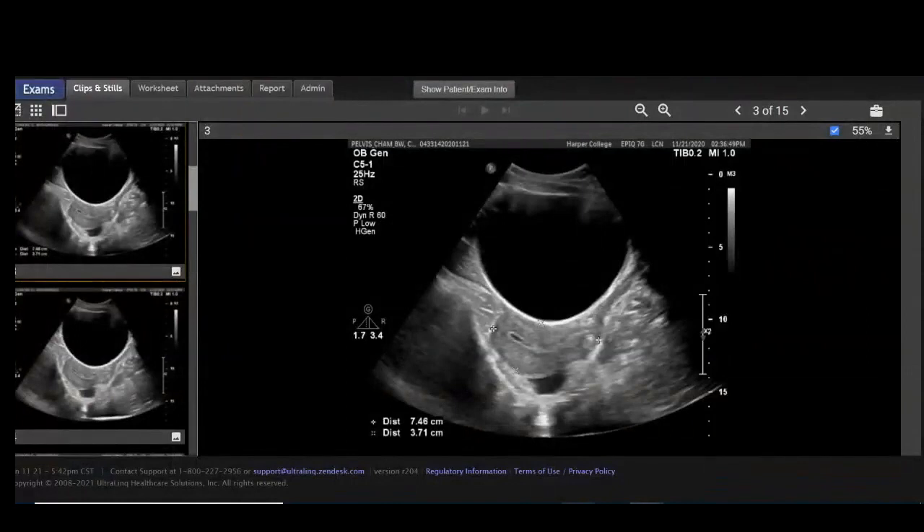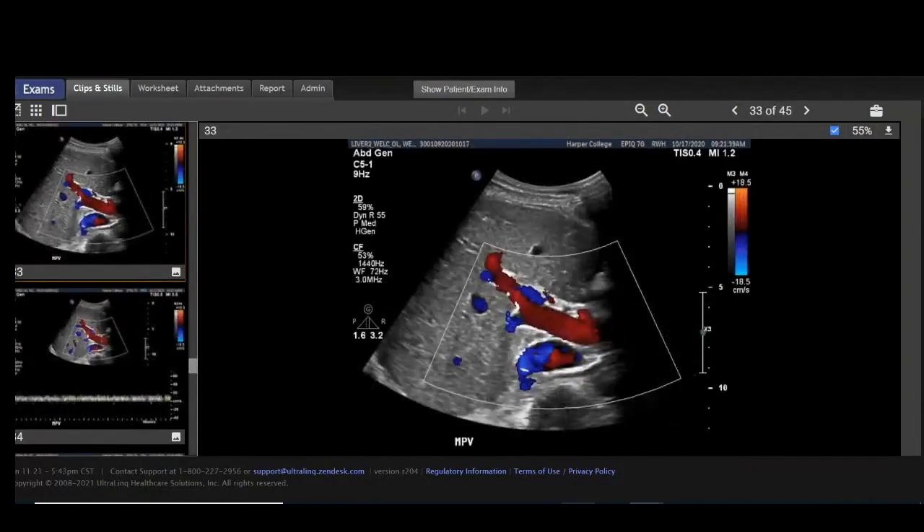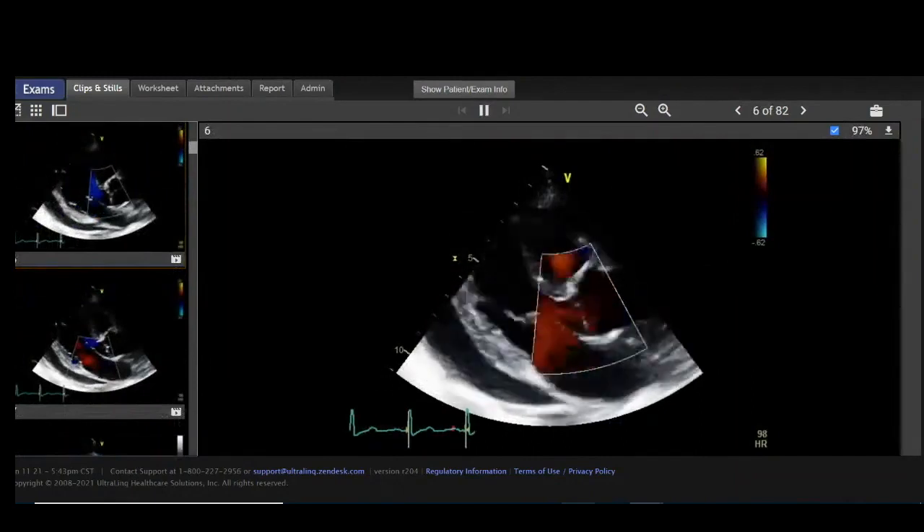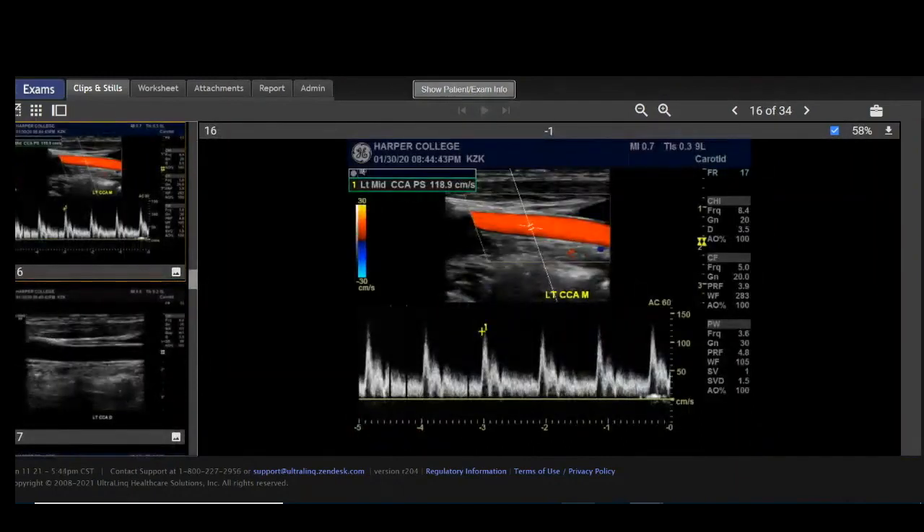In the diagnostic medical program, we teach you how to capture images of the pelvis and the abdomen. In the cardiac program, how to capture images of the heart. And in both programs, we introduce you to vascular sonography.